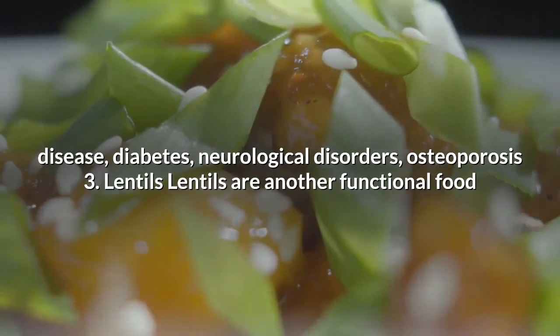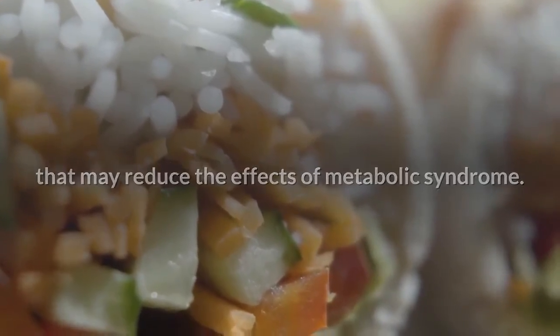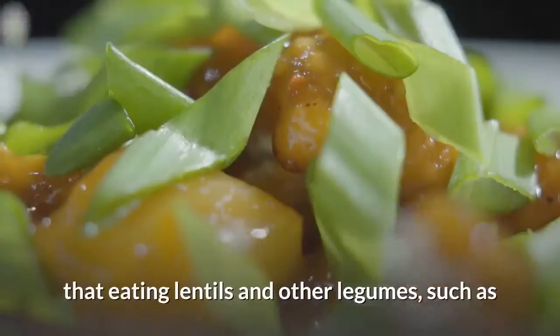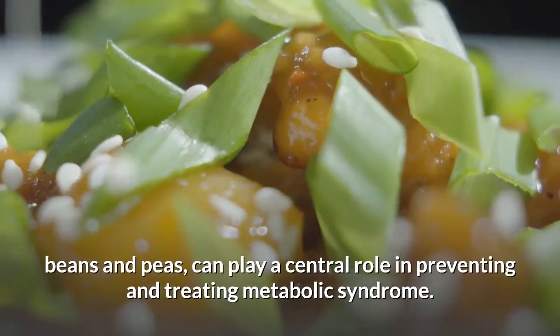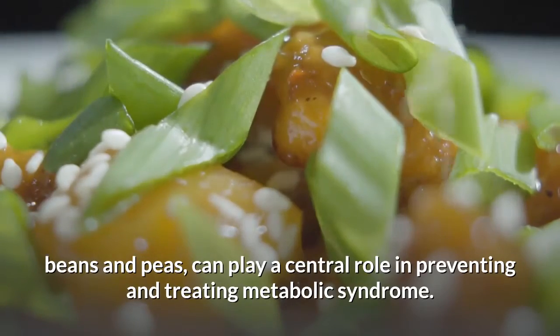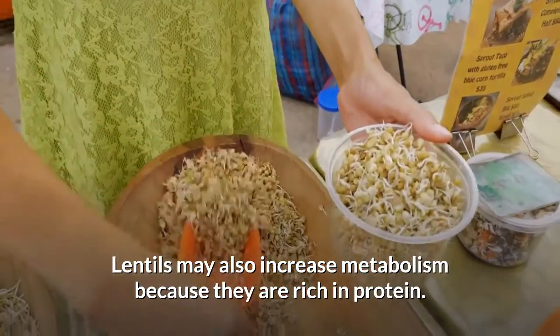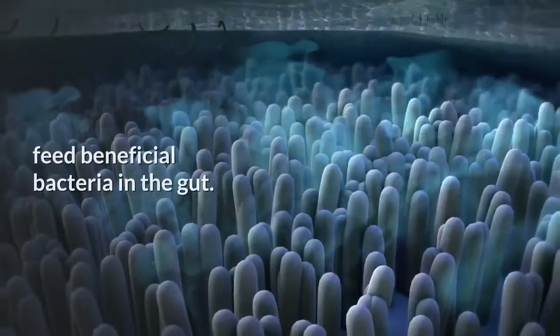3. Lentils. Lentils are another functional food that may reduce the effects of metabolic syndrome. A 2016 review of 41 animal studies reports that eating lentils and other legumes such as beans and peas can play a central role in preventing and treating metabolic syndrome. Lentils may also increase metabolism because they are rich in protein, and they also contain good amounts of fiber to feed beneficial bacteria in the gut.